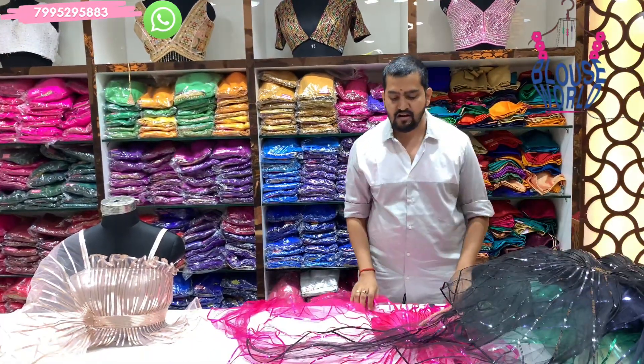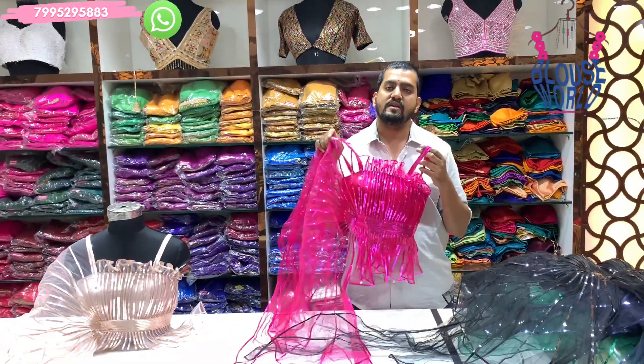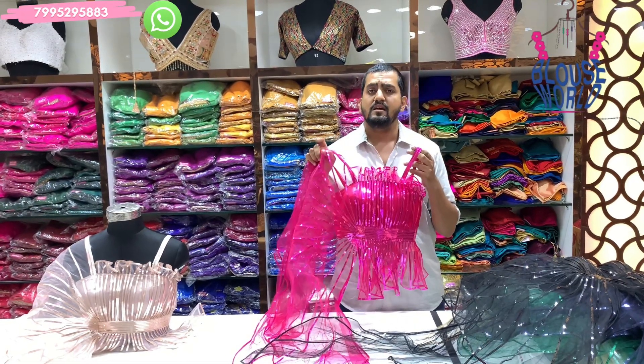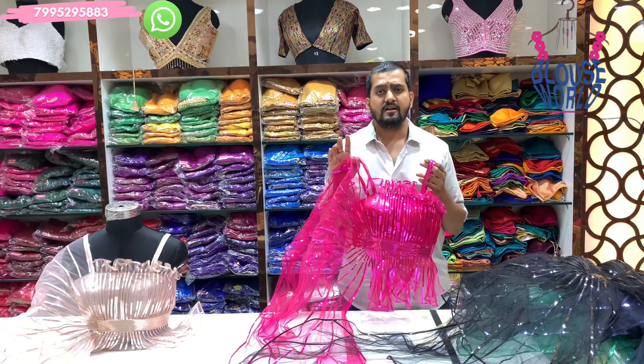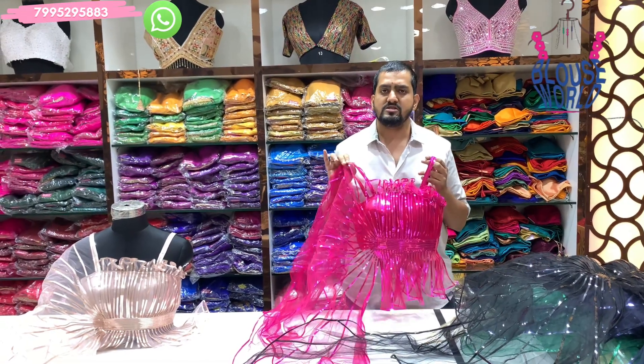There are various collections available in Sikindra, General Bazar, Dilshoeknagar, KPHP, Kukatpali, Auzumbur Metro Station. There are total 4 branches and the main branch is Koti.